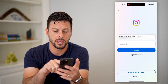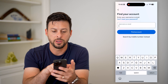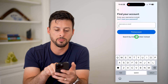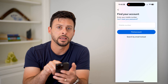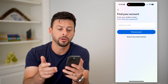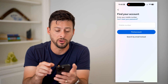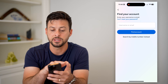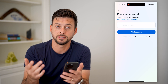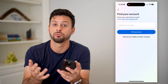Let's hop into Instagram. If you tap on 'Forgot Password', you can either enter your username or email, or at the bottom you can enter your mobile phone number instead. If you use your phone number, it will text you a code. Another option, if you're just not getting that text, is to switch over to email and hit 'Search by Email', enter your email address, and they should email you a code separately.